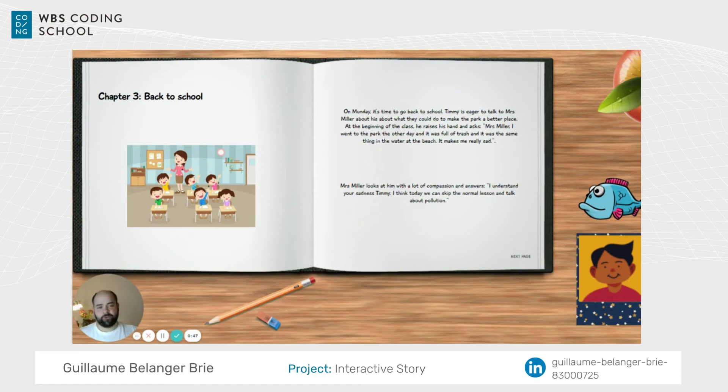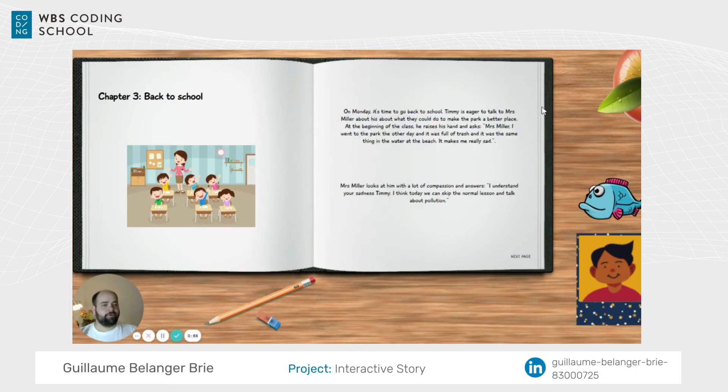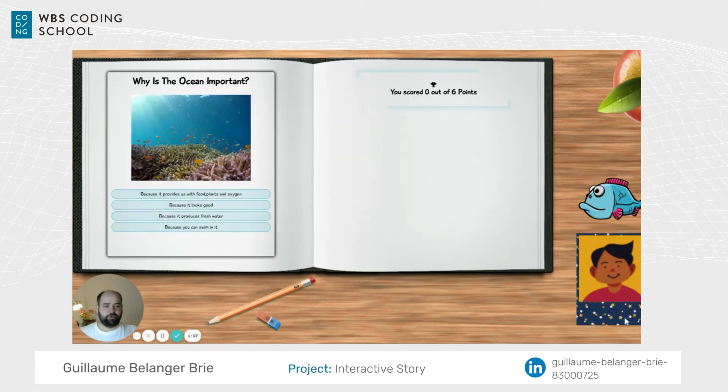Jumping back in, Guillaume has chosen Timmy, has Bastion unlocked, and is on chapter 3. The text is now adapted — it's not Leah's story, it's Timmy's story. After this section there is a lesson with some information, which is always followed by a quiz to reinforce the learning, and then the story continues.